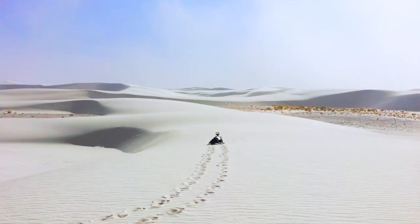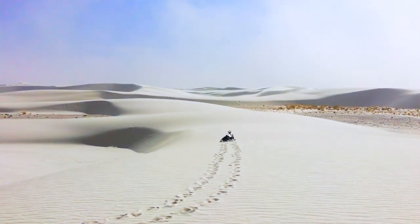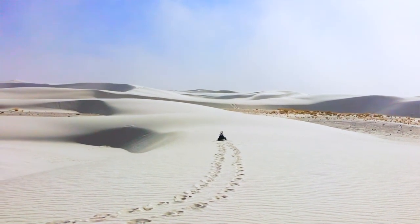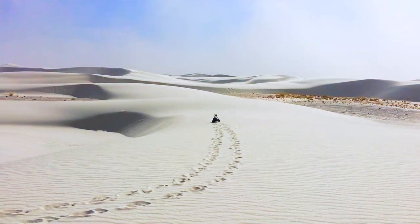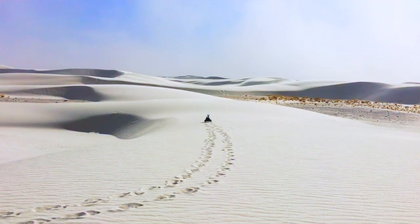We plan more field experiments and improvements to the instrument package. Eventually the robot or its successors will be able to operate autonomously — for example, programmed to go out when the wind exceeds some threshold speed and collect data on sand transport events. There's lots more in this project; we're only really beginning now, and we invite you to learn more and follow the project on our website.